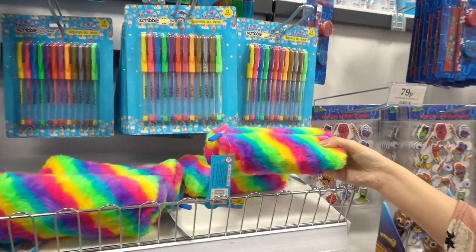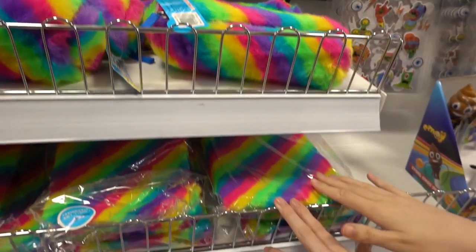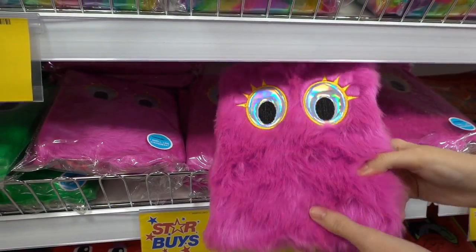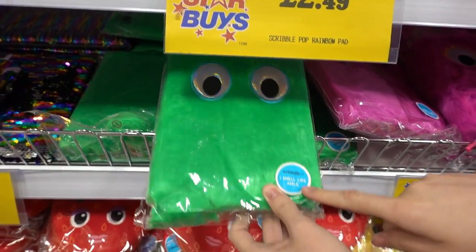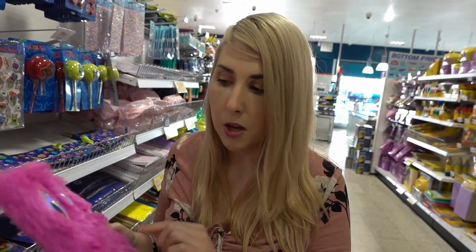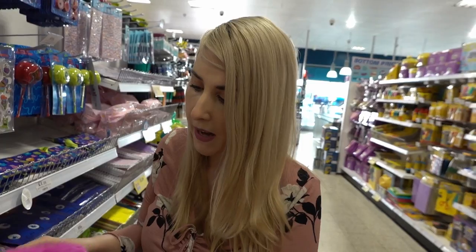They have these rainbow pencil cases which are really furry and they also have matching notebooks. Moving down, they have hot pink fluffy monster notebooks and they also have them in green. The green smells like apples and the pink smells like strawberries — I'm going to put this to the test. Yes, it actually does! Not super strong because this is a display one.